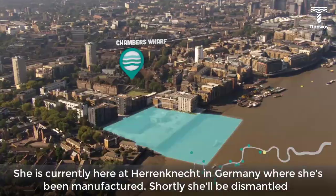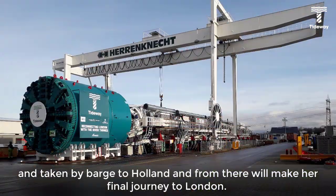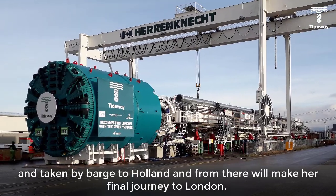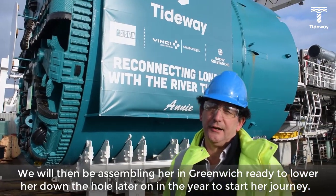She is currently here at Herrenknecht in Germany where she's been manufactured. Shortly she will be dismantled and taken by barge to Holland, and from there make a final journey to London. We will then be assembling her in Greenwich, ready to lower her down the hole later on in the year to start her journey.